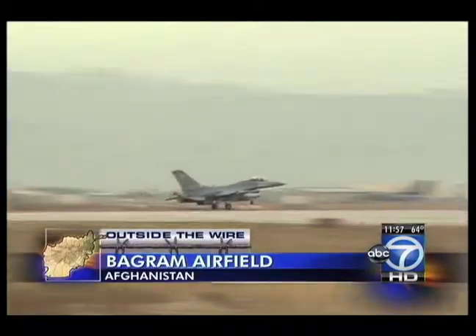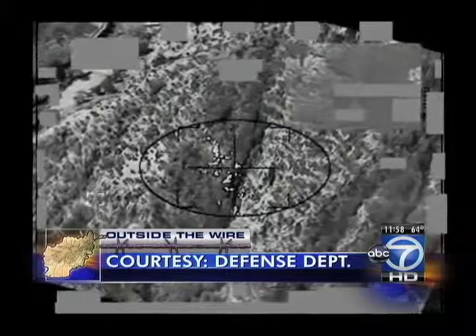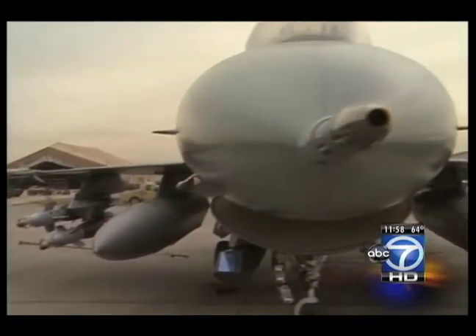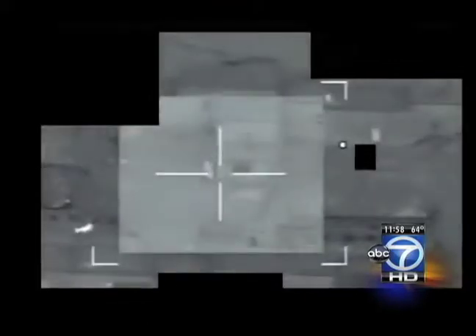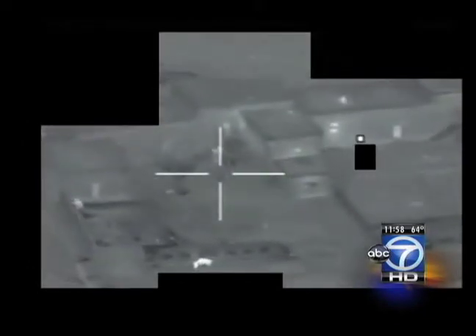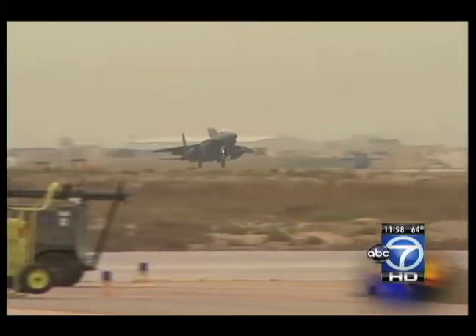F-15 and F-16 fighters take off from Bagram Airfield around the clock, flying cover missions for ground troops. In one video, a group of insurgents are in a valley away from civilians and coalition forces — the F-15 can attack, but only after the commander on the ground asks for it. It shouldn't surprise you that an F-16 has plenty of weapons on board, but what they're finding is that often the most effective weapon on the aircraft is the camera. Originally designed to help pilots aim bombs, now they use it to spot and track the enemy. In cases where insurgents are seen positioning for a possible ambush, simply hearing and seeing the F-16 sends them running for cover — ambush averted without a shot being fired. "Today is probably not a good day." And if the insurgents still don't get the message, this one's pretty clear. At Bagram Airfield, Afghanistan, Chris Van Cleve, ABC 7 News.